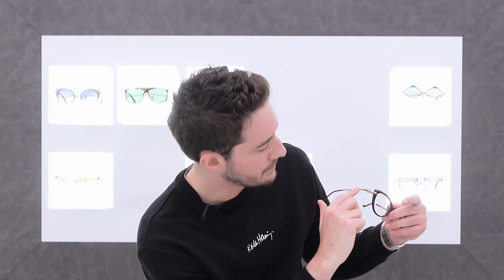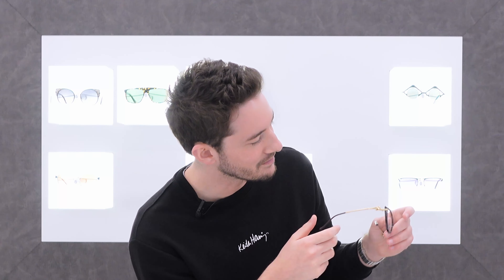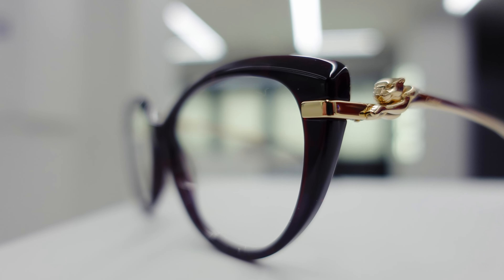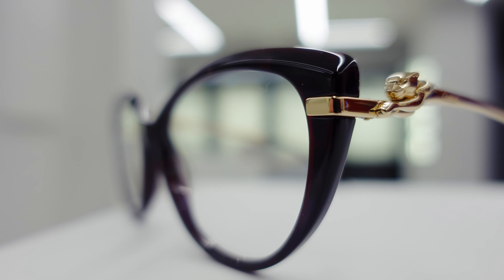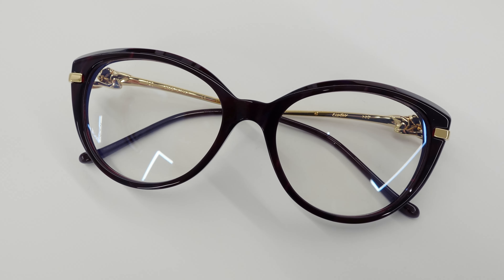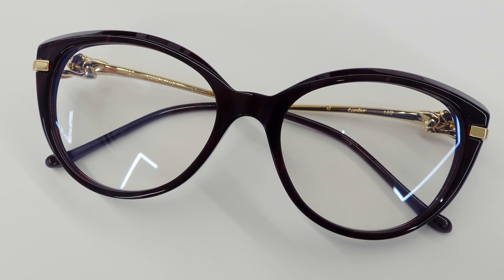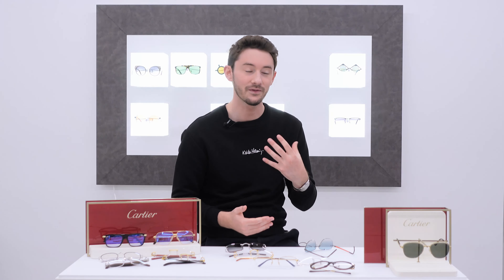Finally within the Panthère de Cartier line, we have this beautiful acetate example with the panther pouncing down the length of the arm — it's almost like it's floating in mid-air. This is actually brand new and one of the showpieces of the Cartier collection. It also has beveling along the top of the frame which catches the light beautifully — a stunning piece of eyewear and a real work of art.